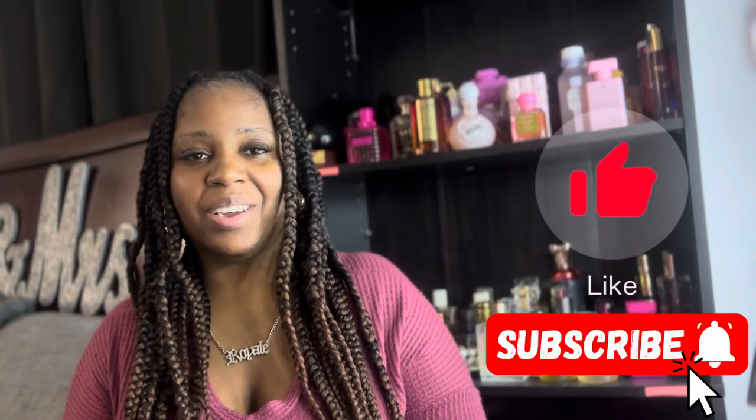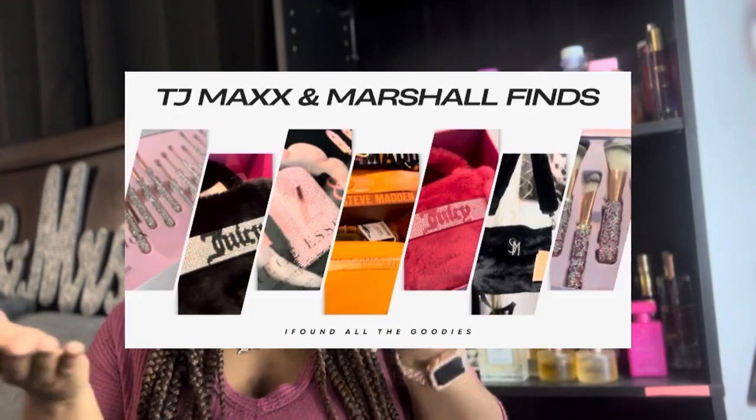Hi, welcome back to my channel. If you're new here, don't forget to like, comment, and subscribe, and check out my latest video. In today's video I'm going to share some dupes that I feel are perfect for higher-end perfumes. These are just dupes I have in my collection — there are probably better ones out there, but I'm sharing the ones I think are the best match.